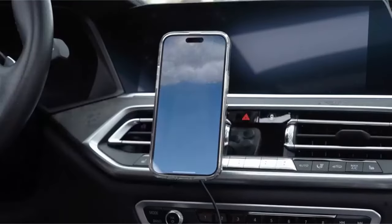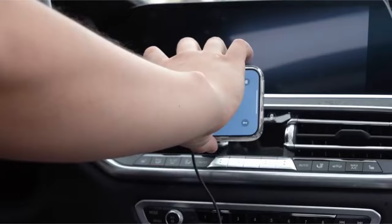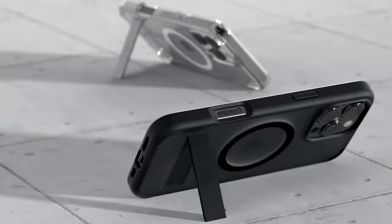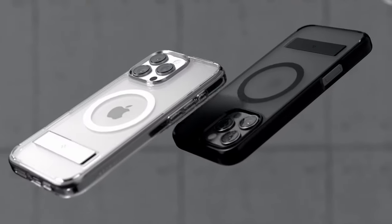If you want more information and updated pricing on the products mentioned, be sure to check the links in the description below. Let's discuss some of the best Spigen cases and accessories for the iPhone 16 Pro Max.